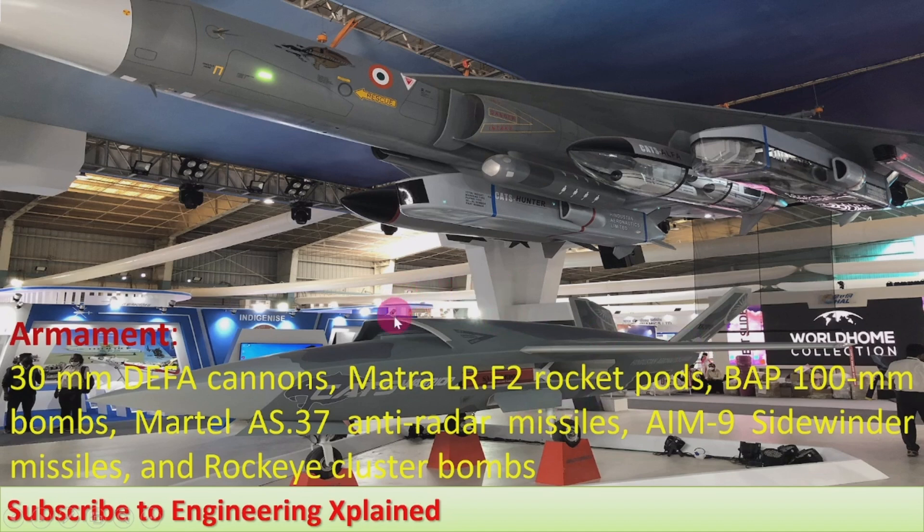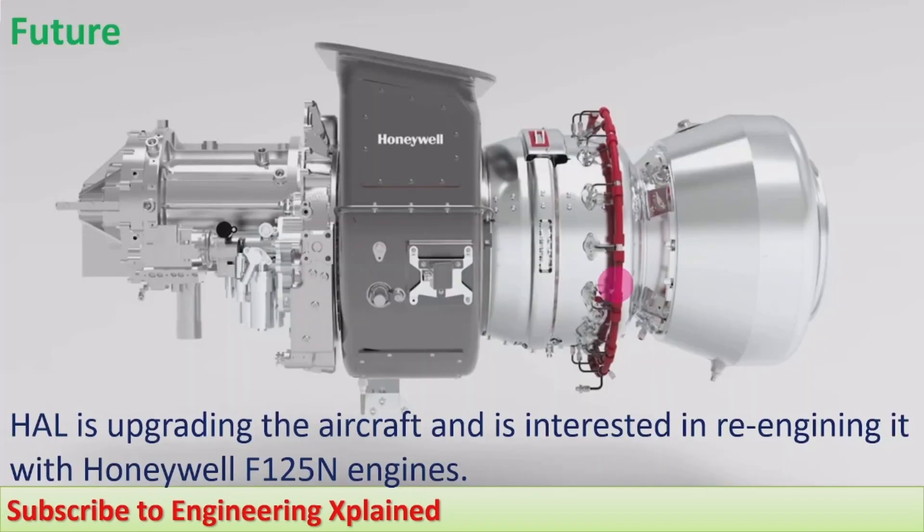Armaments this fighter jet carries include 30mm DEFA cannons, Matra LR.F2 rocket pods, BF 100mm bombs, Martel AS.37 anti-radar missiles, AIM-9 Sidewinder missiles, and Rocky cluster bombs. This is the full armament this fighter jet can accommodate, making it an attack fighter jet capable of operations even at low level.